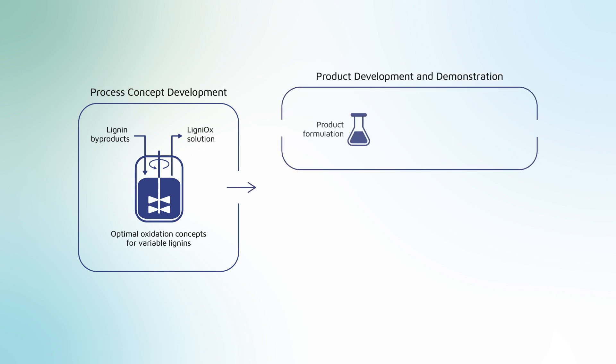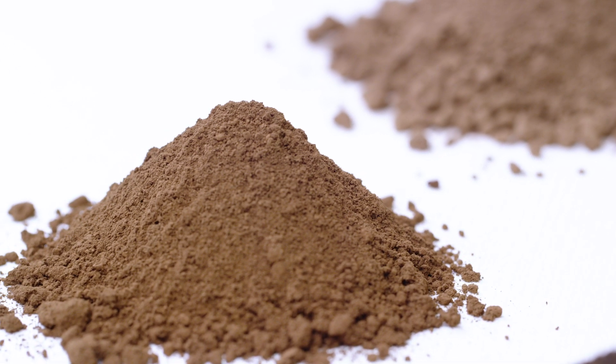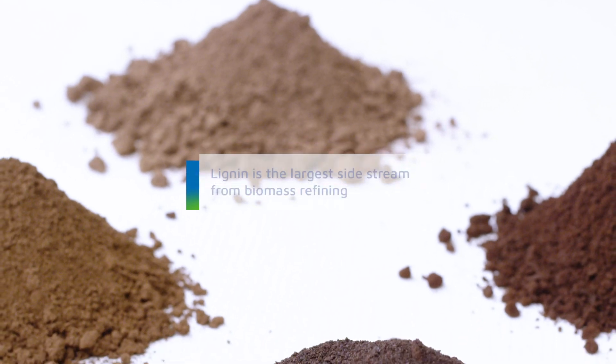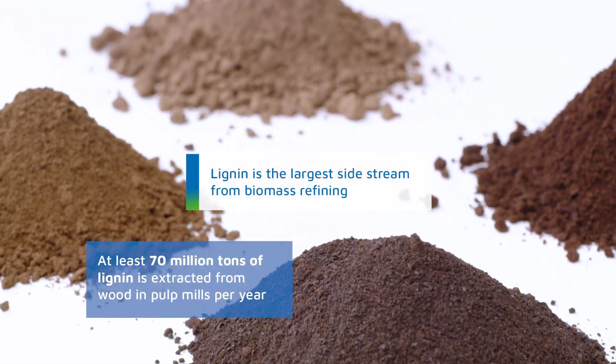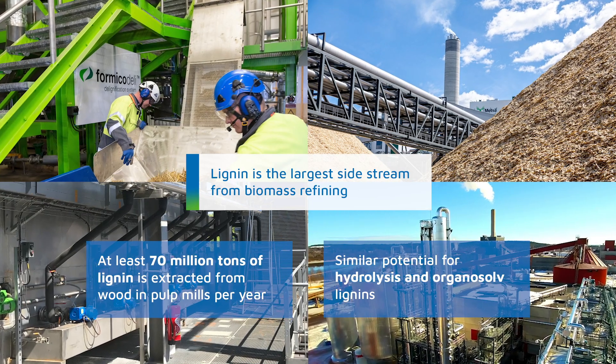We have been developing the process concept and formulating the Ligniox product, and now we are working on the process feasibility in pilot units. Lignin is a major component of forest and agrobiomass and it is available as a sidestream from pulp mills and other biorefineries.